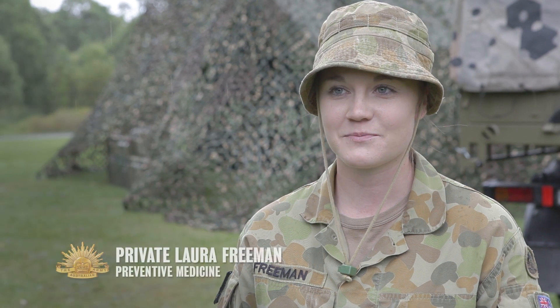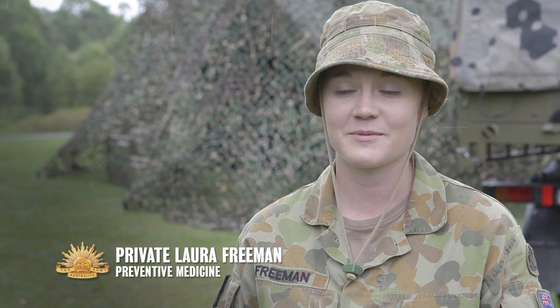My name is Private Carly Calligan and I'm a preventive medicine technician. My name's Private Laura Freeman. I'm in preventive medicine and I'm a technician.